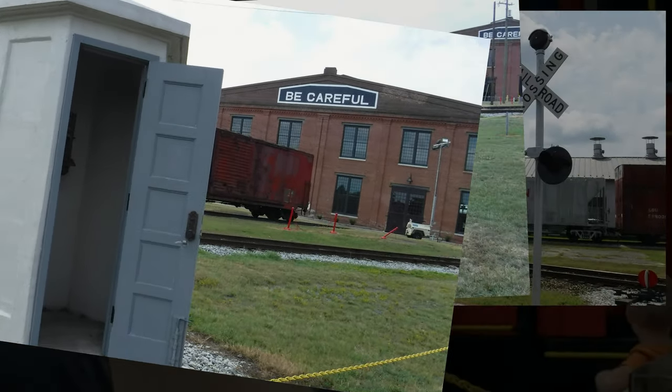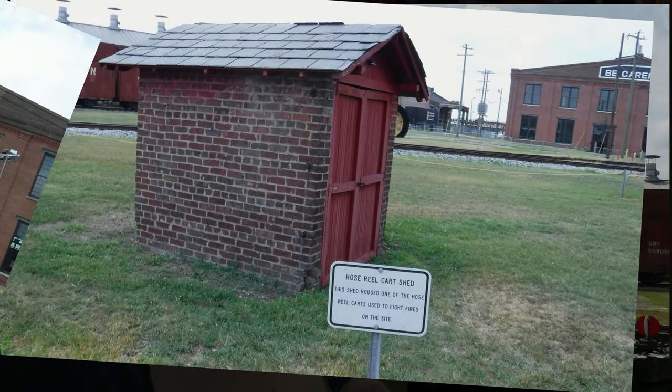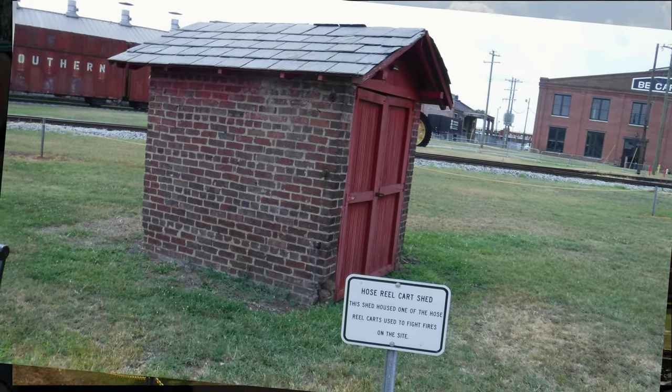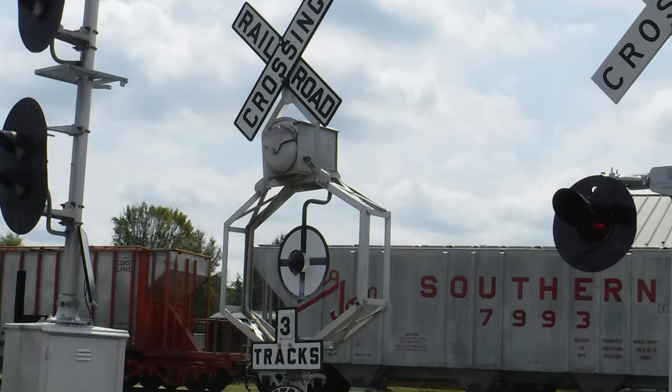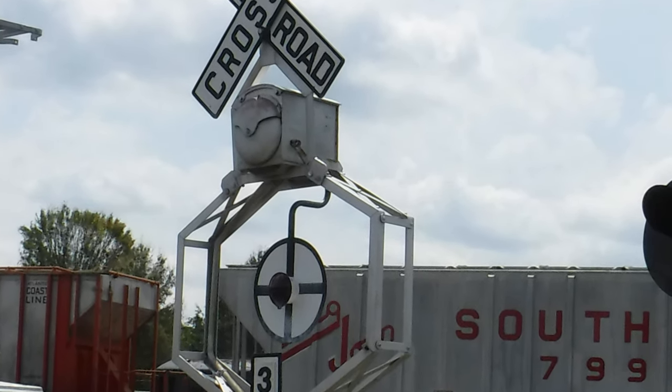The North Carolina Transportation Museum is located in the County of Spencer. At the time of our visit, it was open Tuesday through Saturday from 9 a.m. to 5 p.m., and on Sunday from noon to 5 p.m.